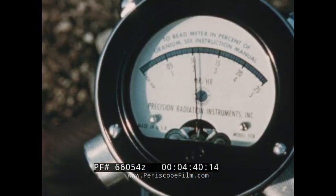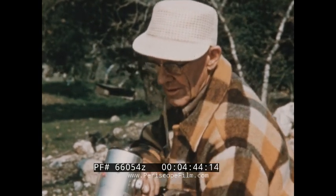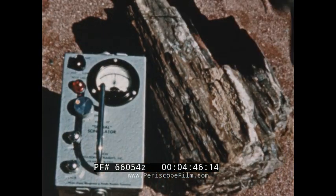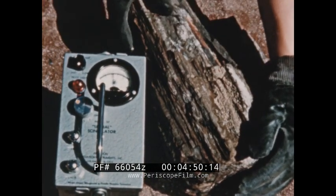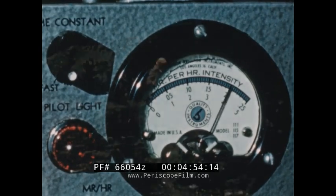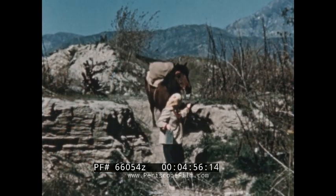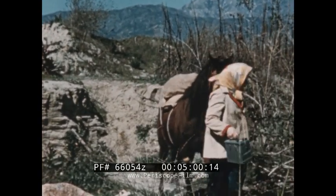This man can forget the farm if he wants to. He has a fortune in uranium. A grandmother in Arizona remembered some petrified trees she had seen on a hiking trip. She learned that uranium is often found in petrified wood. Amounts as high as $40,000 have been paid for a petrified tree.